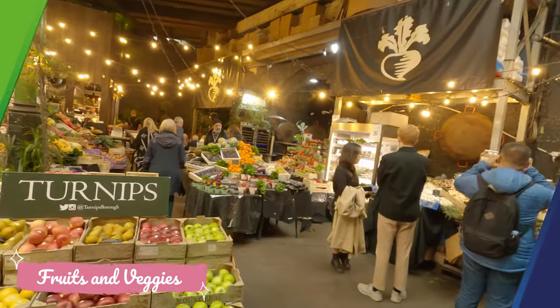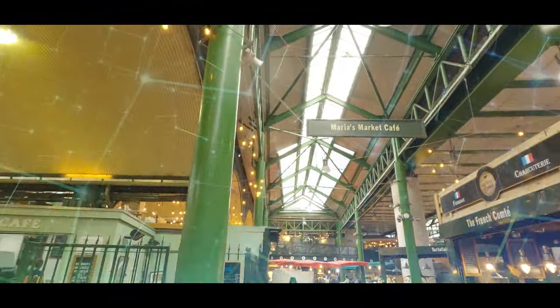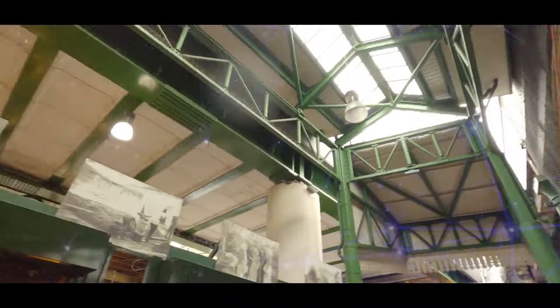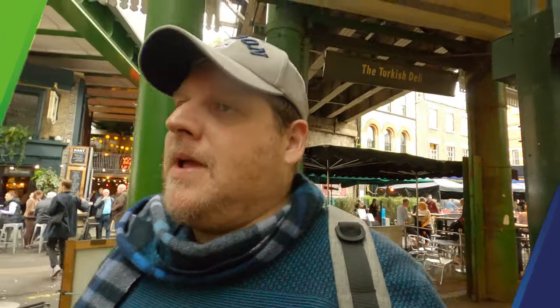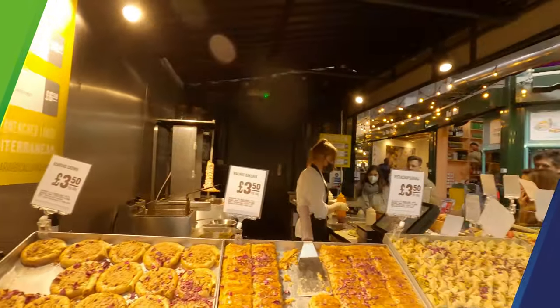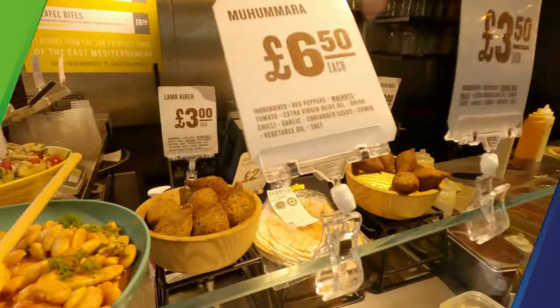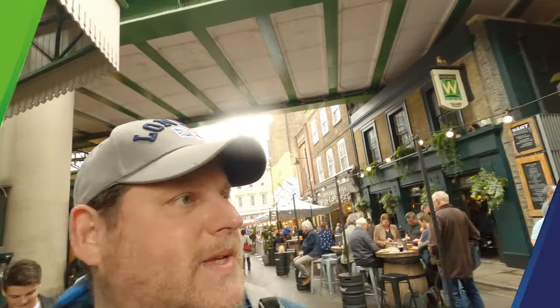There we have some vegetables and fruits. As I understand, the actual building which covers the market today was built in the 1850s — meaning before that, I guess it was different. And here you have Arabica food from the Middle East. You also have a lot of bars here where people are sitting and enjoying a cup of beer. How can you not — you're in the UK, so you have to have at least a pint of Guinness, at least once a day, right?